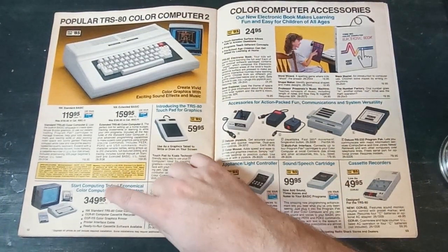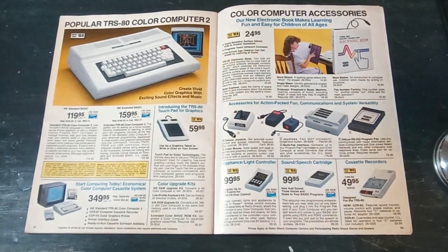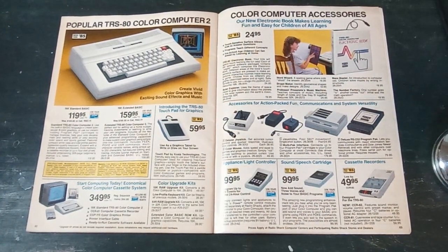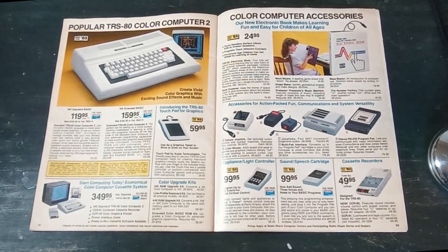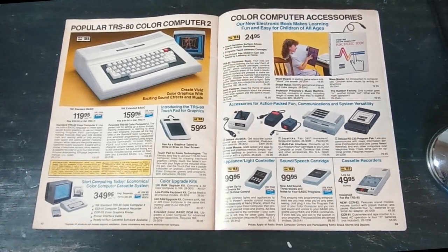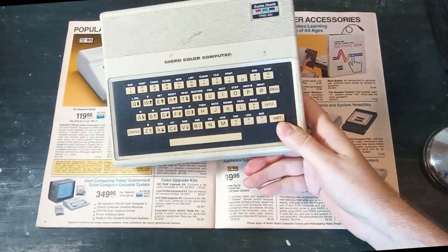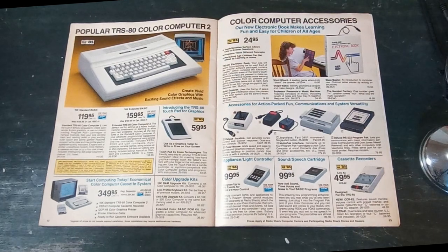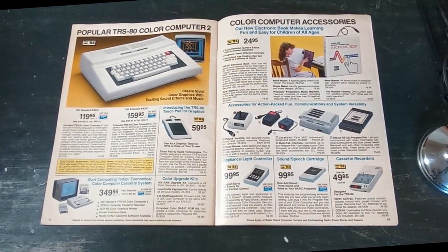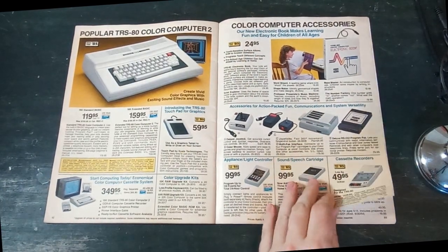There's a whole bundle for $349: a 16k Color Computer, cassette recorder, and thermal printer — TV not included. The MC-10, a computer that was already phased out by the time this catalog came out, only had 4k of RAM. You can see that the lowest-end computers at that time were 4k, and by 1985 that was already not enough RAM.